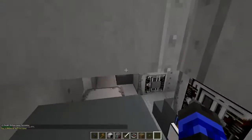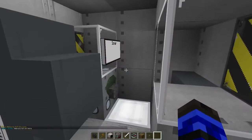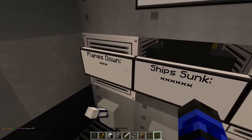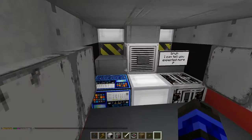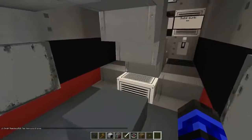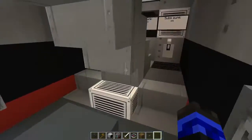Okay, so this — we just go down here. Sonar. This ship was taken out two times. That is a lot of ships. That's quite a few planes. That's a lot of subs. I can tell you expected more. Yes, there's not a lot of stuff down here. I'm confused. What is that? It's just a fake button.